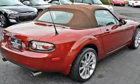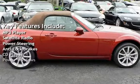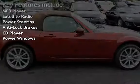Key features include MP3 player, satellite radio, power steering, anti-lock brakes, CD player, and power windows.